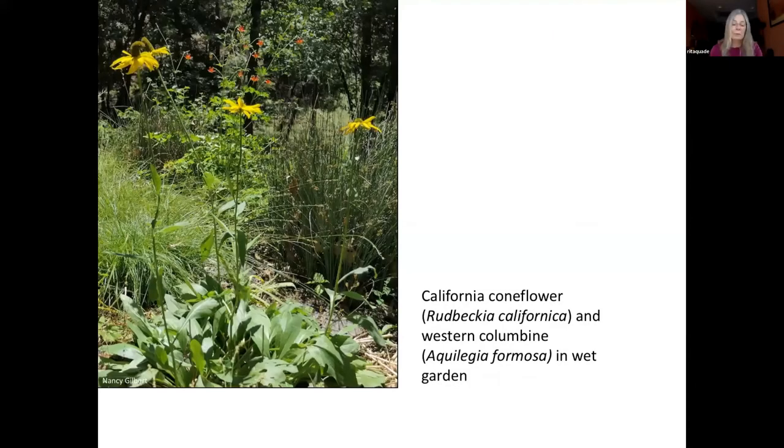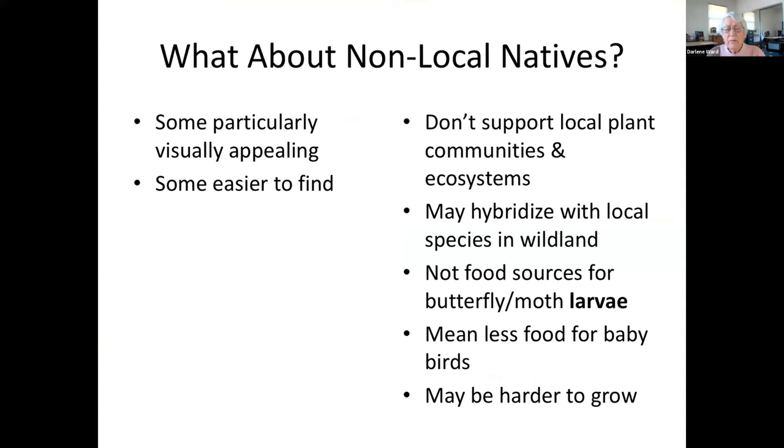Now, what about non-local California natives? Some do have lovely flowers and other appealing features, and non-locals may be easier to find in nurseries. Some grow very well in our foothills and can highlight a drought-tolerant garden. However, there are some problems with non-local plants: they do not support our local ecosystems, they are not part of our plant communities, and they do not enhance our sense of geographical belonging. They are not food sources for the larvae of our butterflies and moths, which means a lack of insects to provide the needed protein for baby birds. Some non-local plants may not thrive in our soil, climate, and elevation.